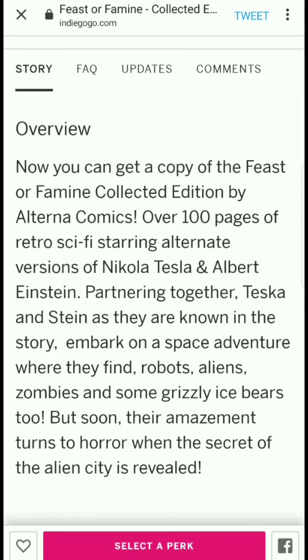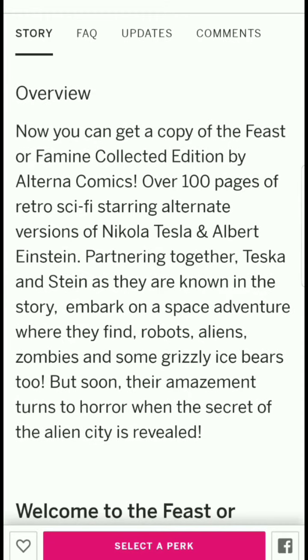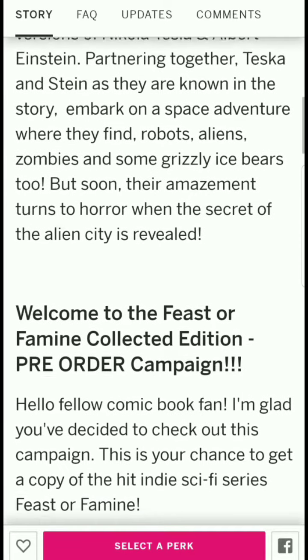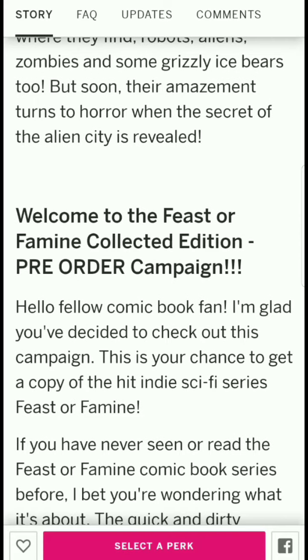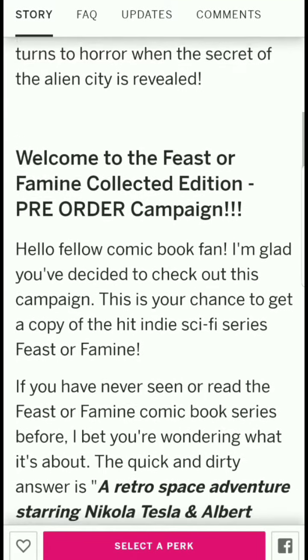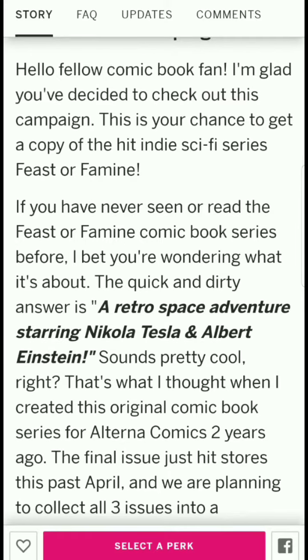Now for the overview: you can get a copy of the Feast or Famine collected edition by Alterna Comics — over 100 pages of retro sci-fi starring alternate versions of Nikola Tesla and Albert Einstein. Known as Tesca and Stein in the story, they embark on a space adventure where they find robots, aliens, zombies, and some grizzly ice bears. Soon their amazement turns to horror when the secret of the alien city is revealed.